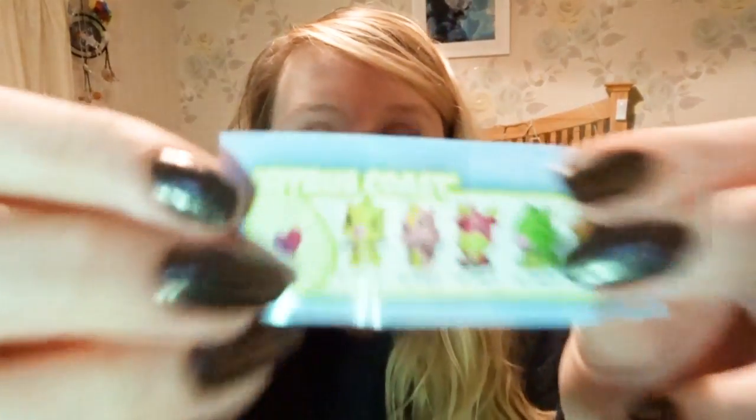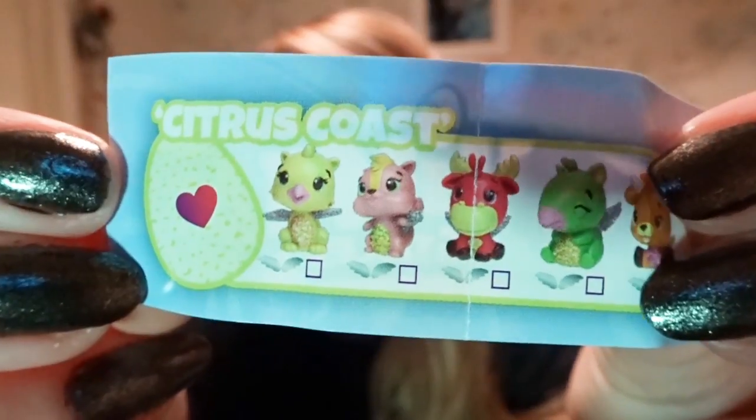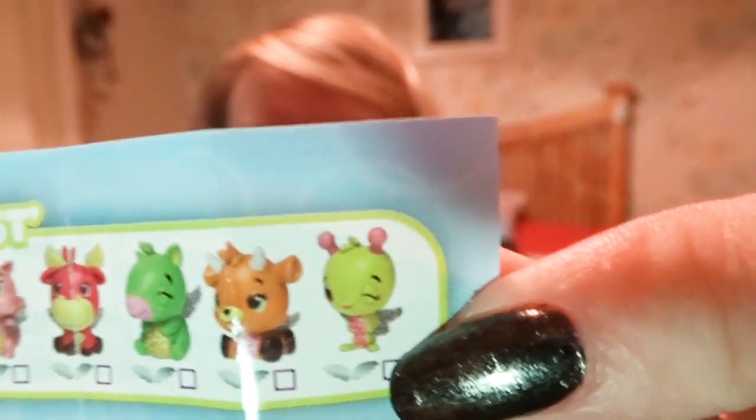So this is the Hatchimals Collectibles. Oh, there's a little checklist! So it's like a little griffin thing, a chipmunk, I think a moose — whatever the hell that is. I'm not sure what any of those things are; they all seem to have wings.